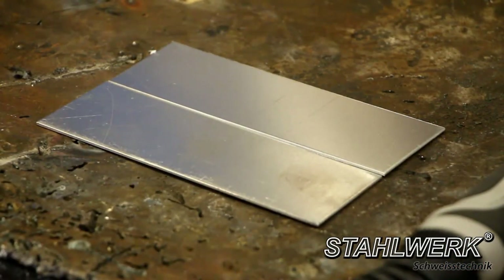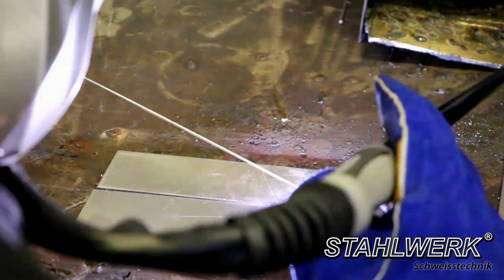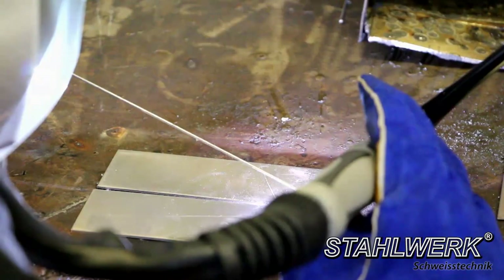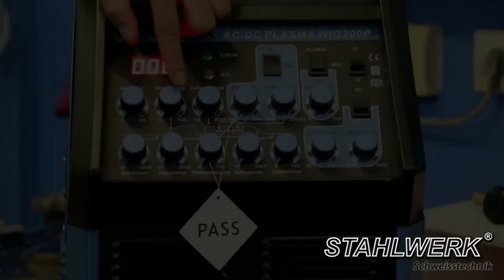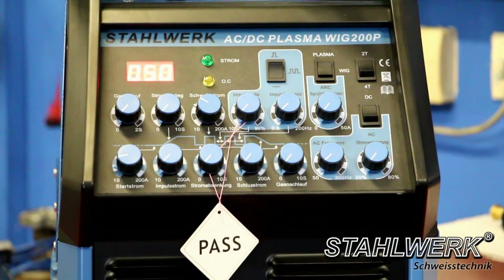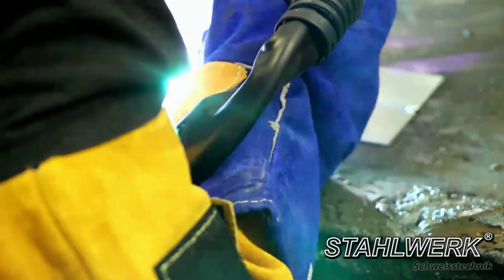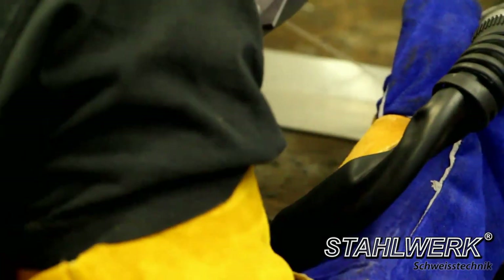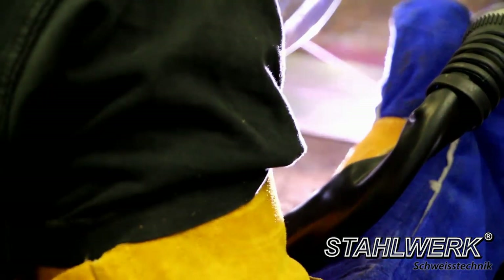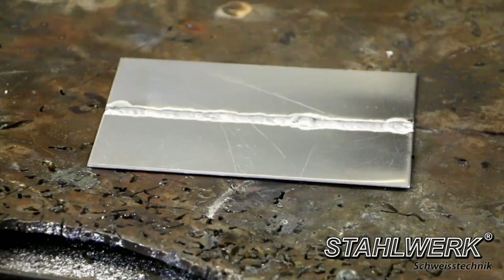If you are welding aluminum and do not switch to AC, you receive no welding result. Switch to AC and change the welding parameters: for 1 mm aluminum, set weld intensity to 40 to 60 ampere — it is even better to work with preheated aluminum, in which case you need only 30 ampere. For 3 mm thickness, increase to 60 ampere. Gas pre- and post-flow settings are the same as for stainless steel. You get a successful weld.